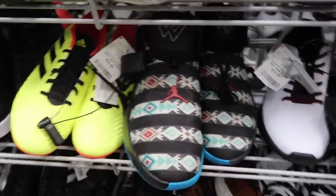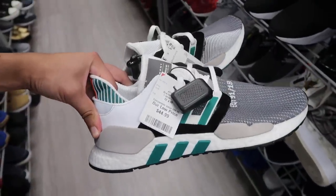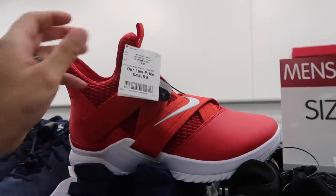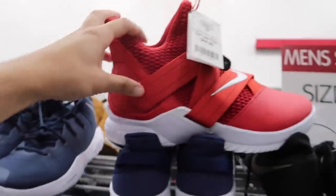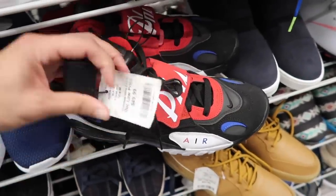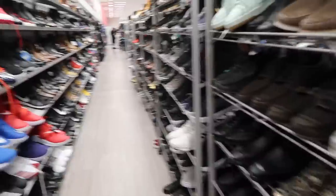Look at these EQT Boost, a little bit bigger, size 12, $45 - not bad. Looking LeBrons in red, $45, size 13. They have another one here, size 12 and a half. We did see these probably a couple weeks back and they are still here. Everyone's favorite shoe - the Speed Turf, this one Philly colorway, size 12, $50.